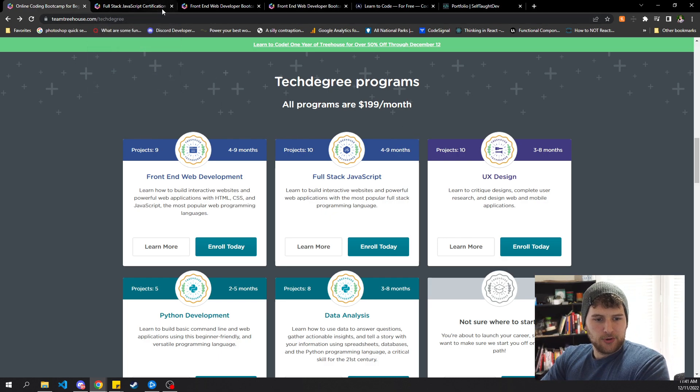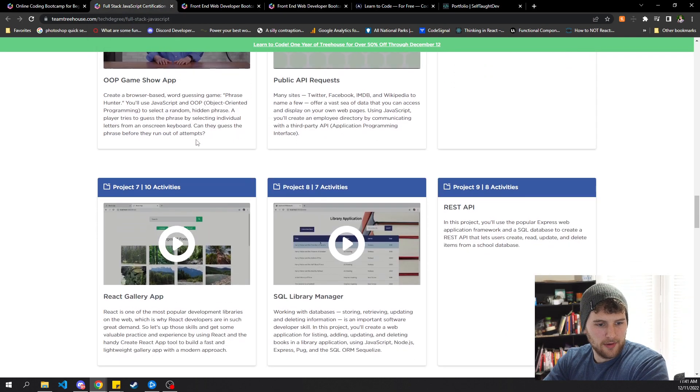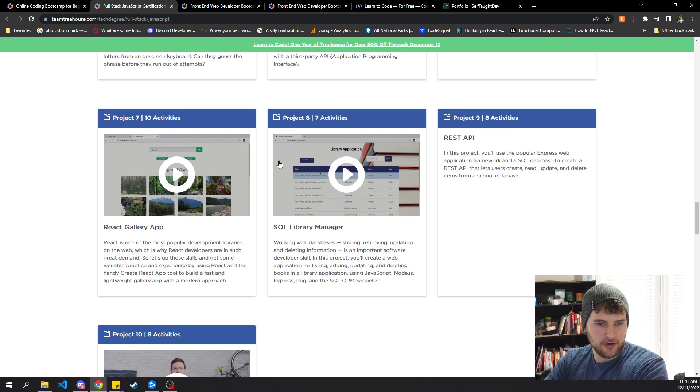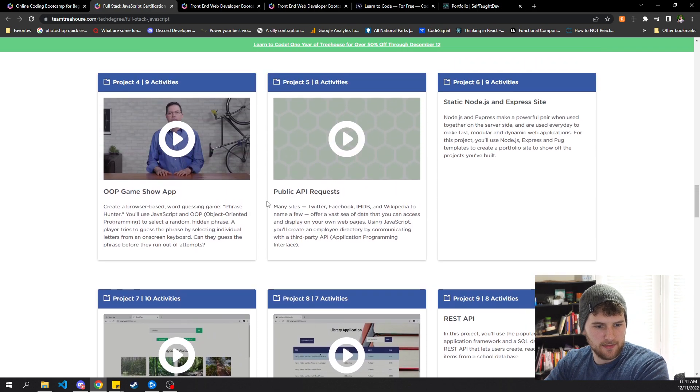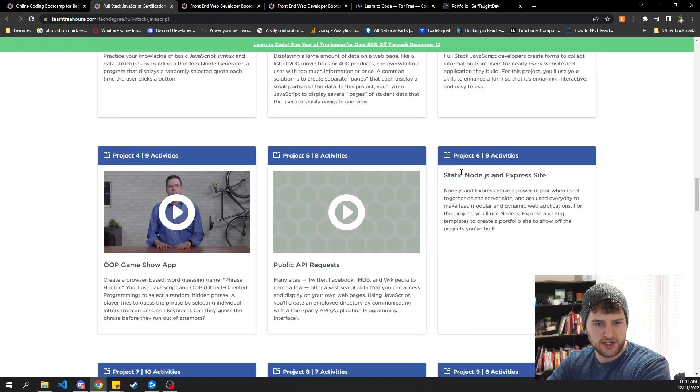It's going to help a lot if you're willing to move for your first dev job. If I had stayed in Shreveport/Bossier, I don't know how long it would have taken me to get a dev job. But I was over in Dallas and it only took eight months. I ended up getting a job after I got about five or six of the full stack JavaScript projects done.